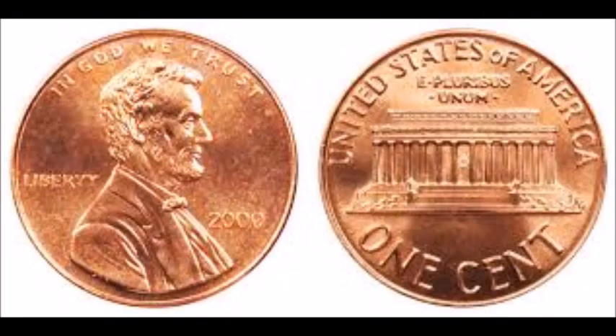First up we are taking a look at a 2000 Wide AM. In the prior video I showed the 1998 and 1999 Wide AM — this is the 2000 Wide AM. What happened was they ended up using the reverse for the proof coins that year and accidentally used it on a business strike, which is what you're looking at now. You can find these in pocket change. They range anywhere from one to eight dollars in circulated condition, and ten to twenty dollars in uncirculated condition. Very high-end uncirculated examples will fetch more.